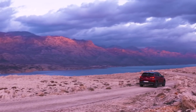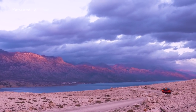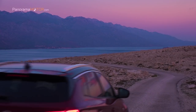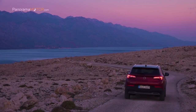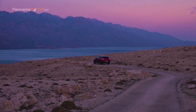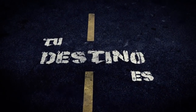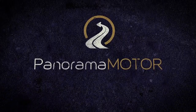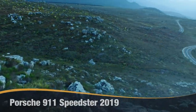El Grandland X Hybrid4 está previsto para su comercialización en las próximas semanas, con las primeras entregas realizándose a principios de 2020.